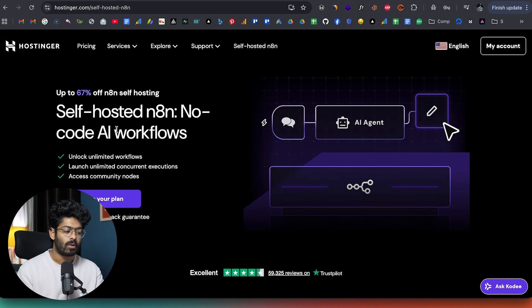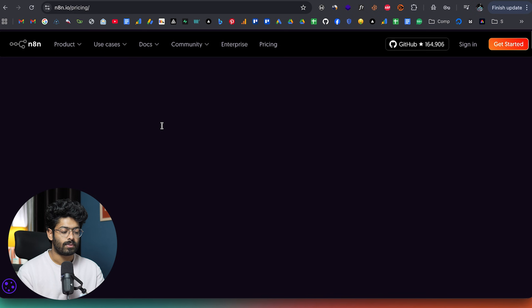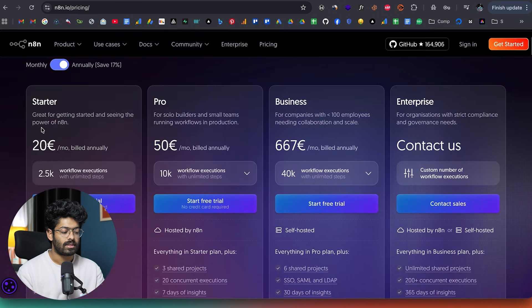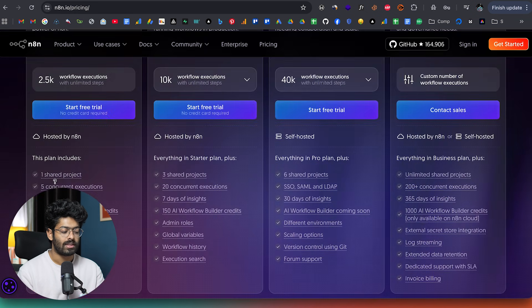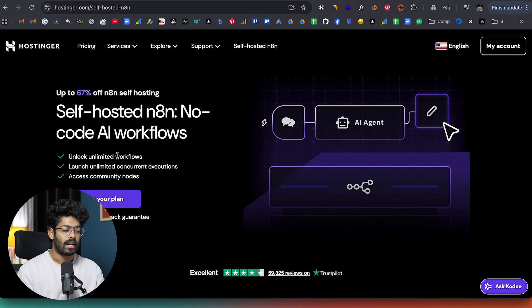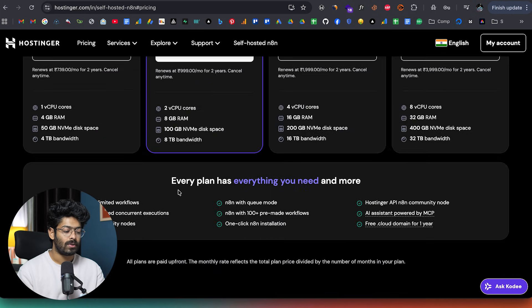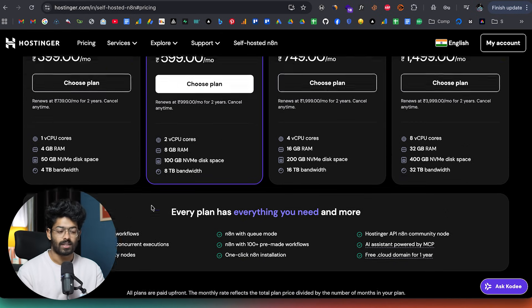If you're planning to create automations at scale and sell them to businesses, you'll be creating a lot of automations, so one of the best options would be to self-host N8N rather than going with the N8N.io plan. If I go to the pricing section, as you can see, it is 20 euros per month, and even then you have limits on concurrent executions, shared projects, and workflows. But if I go to Hostinger — you can click the link in the description below — plans start from just 399 rupees per month, and you get unlimited workflows, unlimited concurrent executions, and it even comes with pre-made workflows and templates.